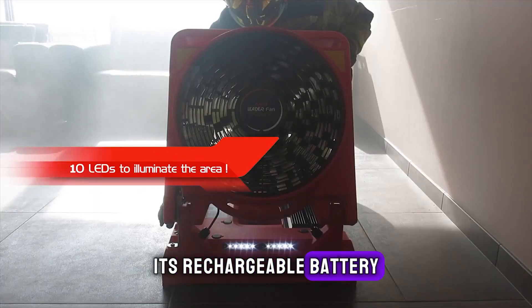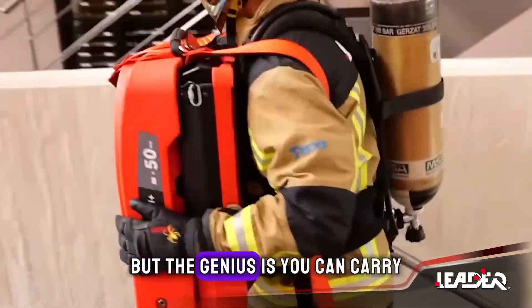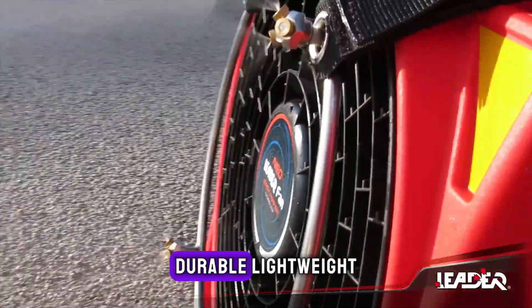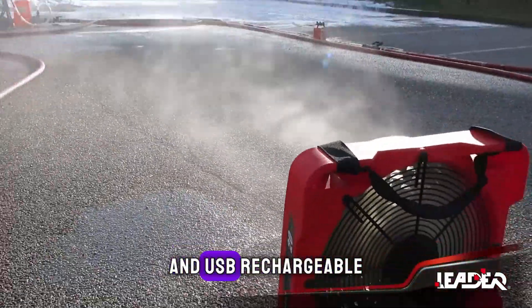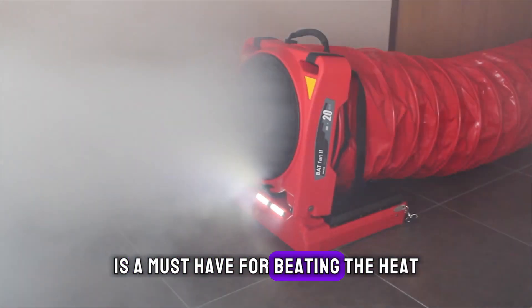Its rechargeable battery provides up to 18 hours on a single charge, but the genius is you can carry and swap in spare batteries for continuous cooling. Durable, lightweight and USB rechargeable, this on-the-go gadget is a must-have for beating the heat.